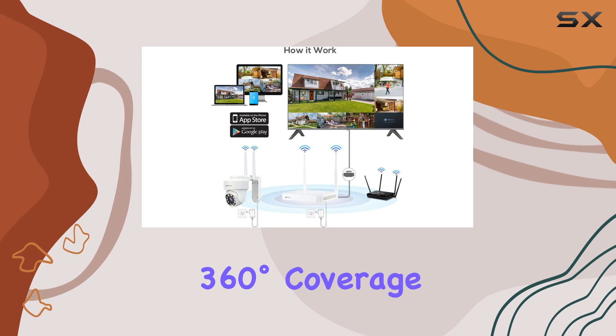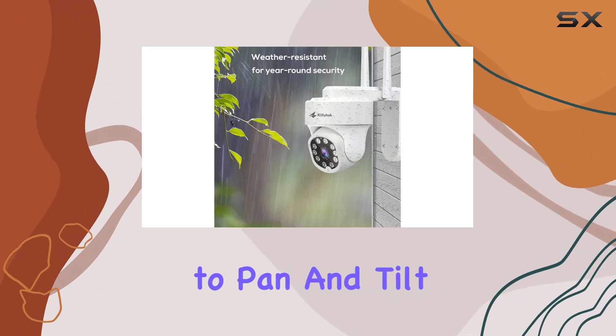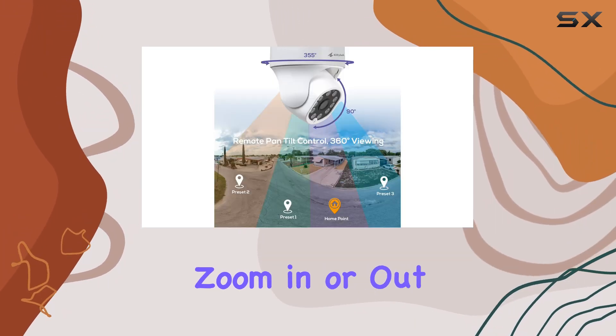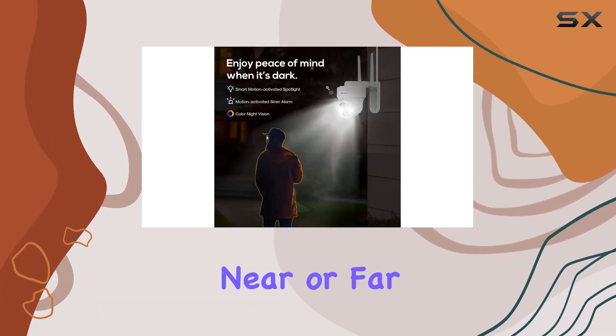The 360-degree coverage is another game-changer. With the ability to pan and tilt, these cameras can cover every angle, eliminating blind spots. You can digitally zoom in or out, capturing every detail, whether near or far.